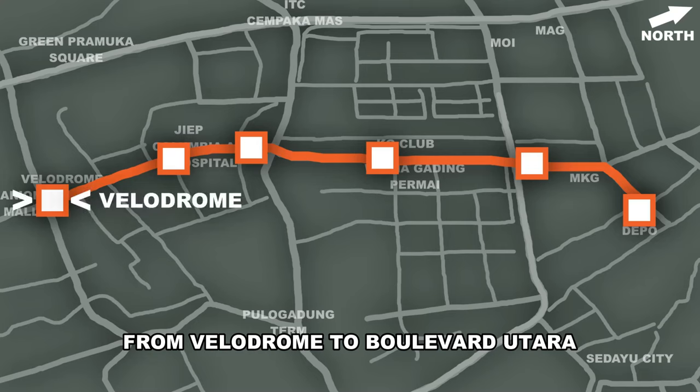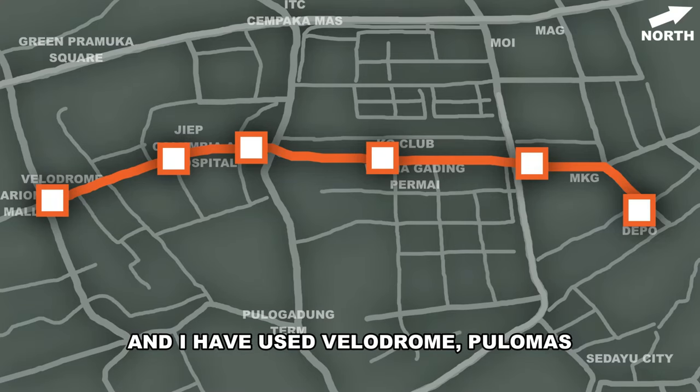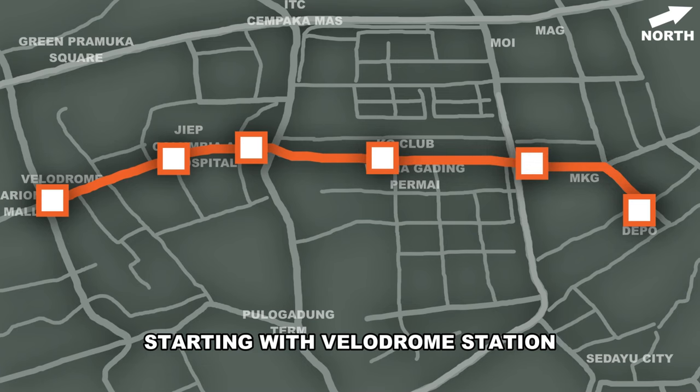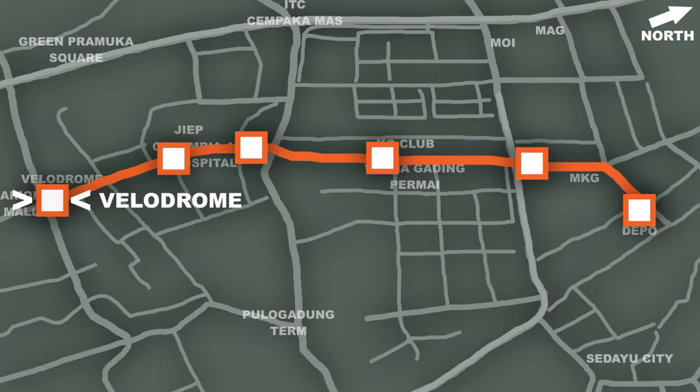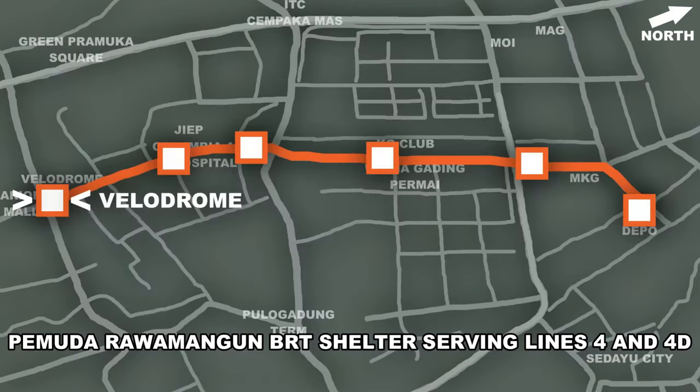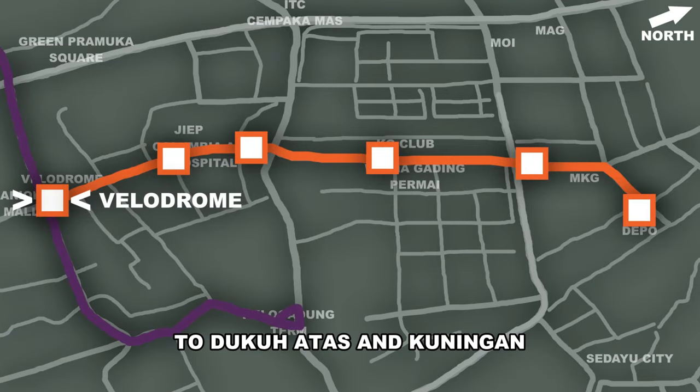I've been on the section of line from Velodrome to Boulevard Utara and I have used Velodrome, Pulomas, Boulevard Selatan, and Utara stations. Starting with Velodrome station, it is directly connected via a skybridge to Pemuda Rawamangun BRT shelter, serving lines 4 and 4D to Duku Atas and Kuningan.